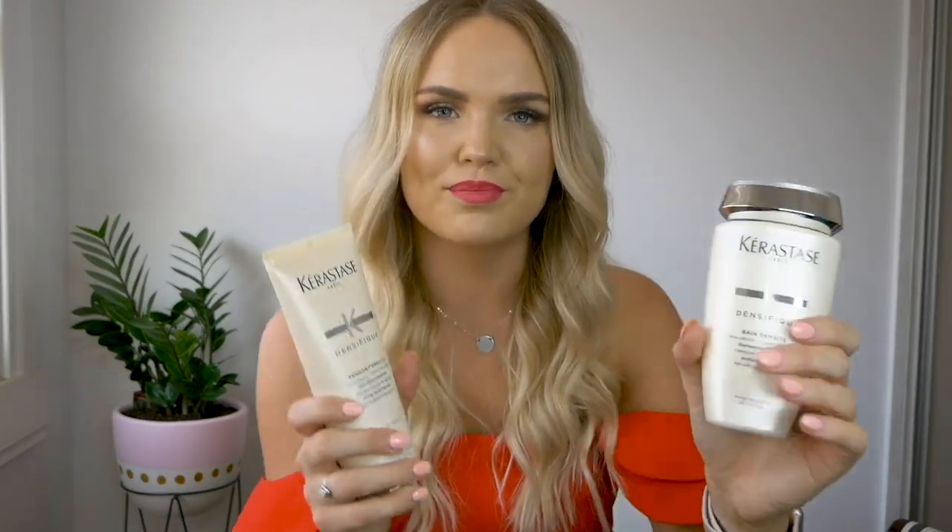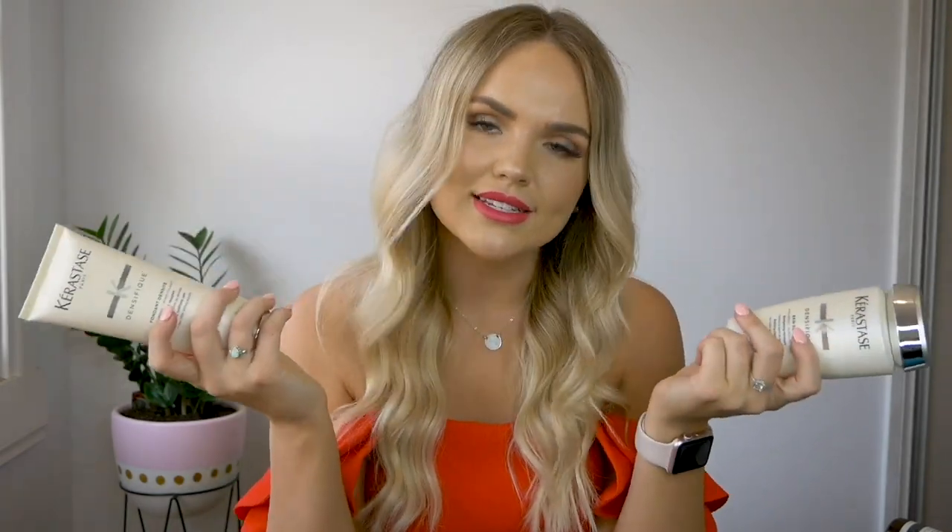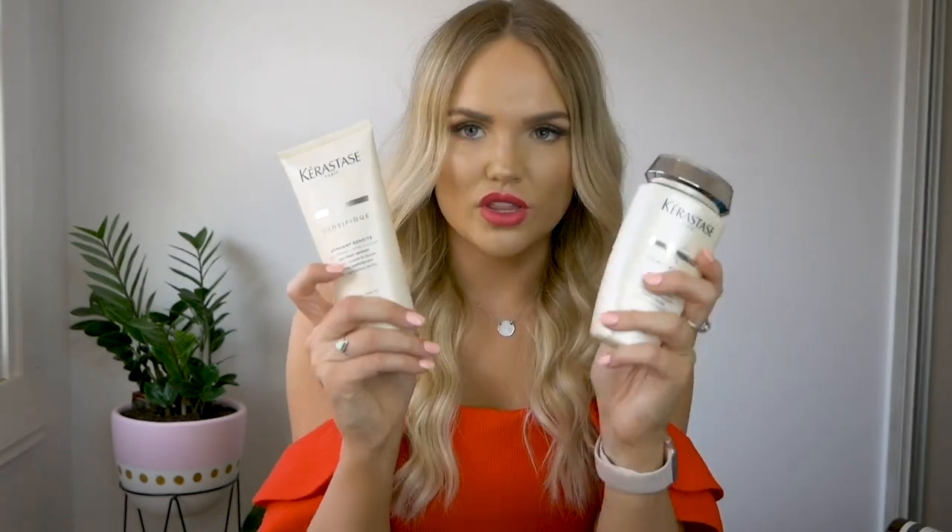The other shampoo and conditioner I use is Kerastase. I rotate between this one and my Kevin Murphy. This does have sulfate in it, so I find that it really cleans my scalp — it does leave me a little bit itchy — but I use it when I go out or if I want to style my hair, as I get a little bit more volume with this one. It's more like a clarifying shampoo. I always try going sulfate-free because my skin is quite sensitive and my scalp does get a little bit irritated.